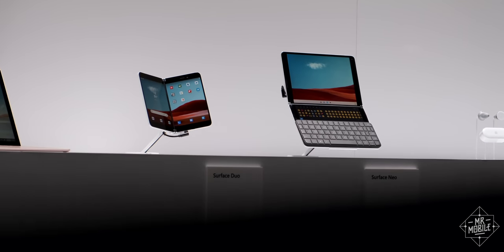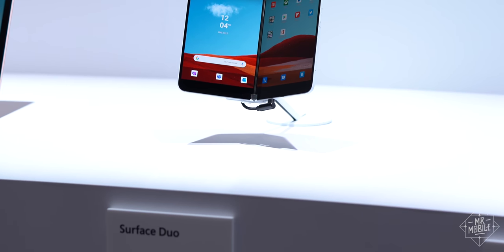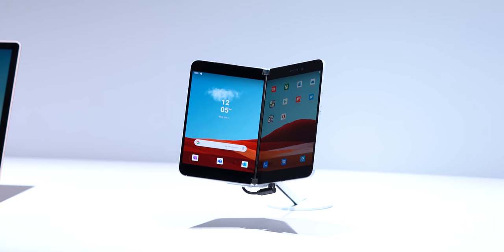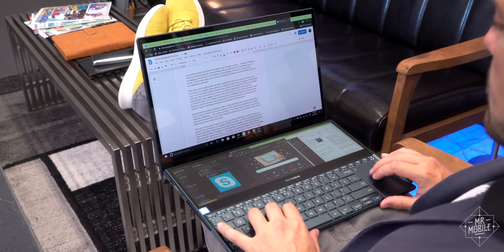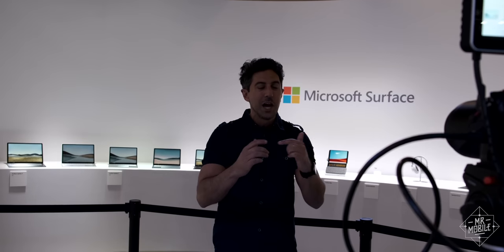Nevertheless, I'm stoked to sample the first Surface that fits in a pocket — so sound off on social if you want me to review that one. I mean, I'm going to, but let me know I have your support. In the meantime, check out a dual-screen laptop you can buy today in my Asus ZenBook Pro Duo review that just went up, and for a much deeper dive on this Surface stuff, be sure to check out Daniel Rubino's Hands-On at Windows Central.